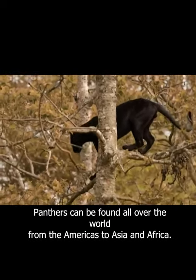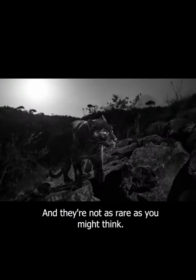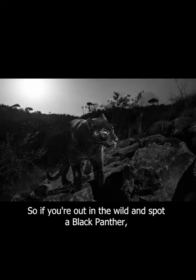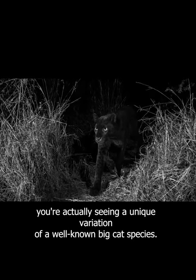In reality, panthers can be found all over the world, from the Americas to Asia and Africa, and they're not as rare as you might think. So if you're out in the wild and spot a black panther, you're actually seeing a unique variation of a well-known big cat species.